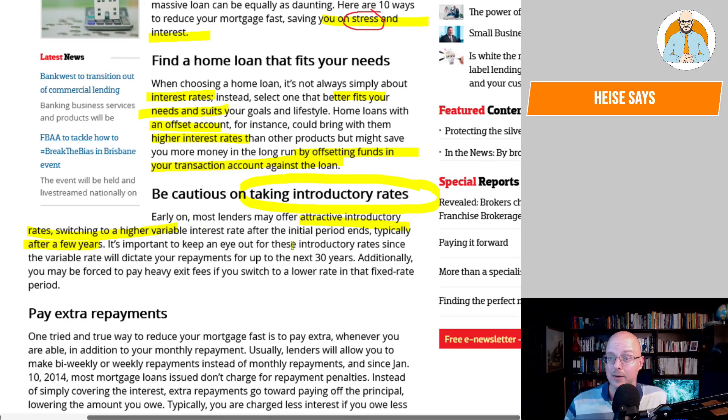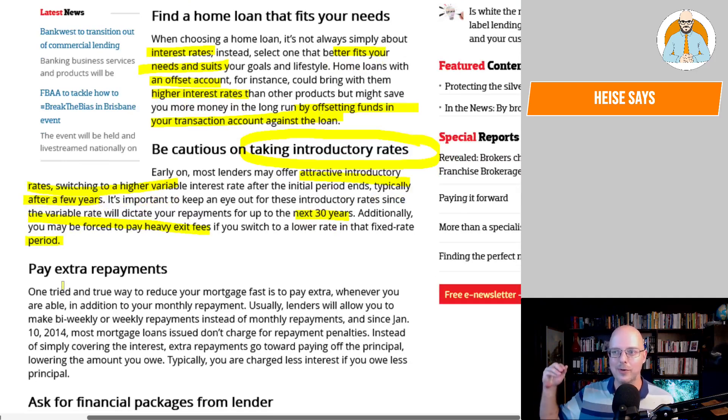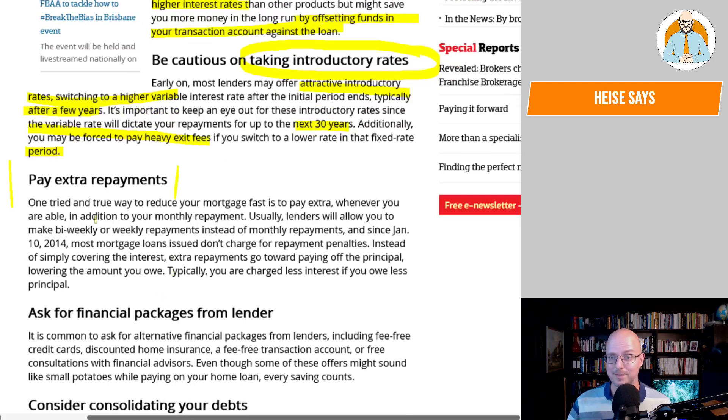It's important to keep an eye out for introductory rates, since the variable rate will dictate your repayments for up to the next 30 years. Additionally, you may be forced to pay heavy exit fees if you switch during a fixed rate period. With current fixed rates all going up, there may not be many options to go to lower rates anyway. Pay extra repayments — that's what it fundamentally comes down to.